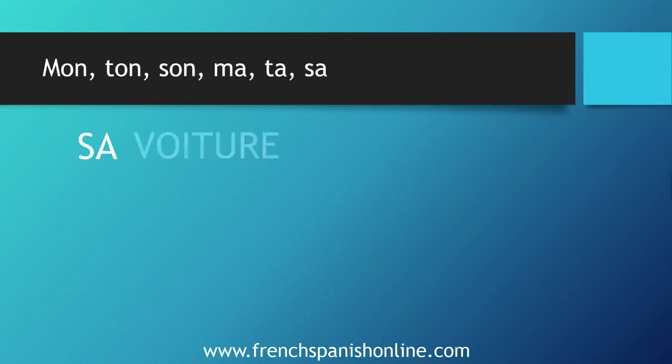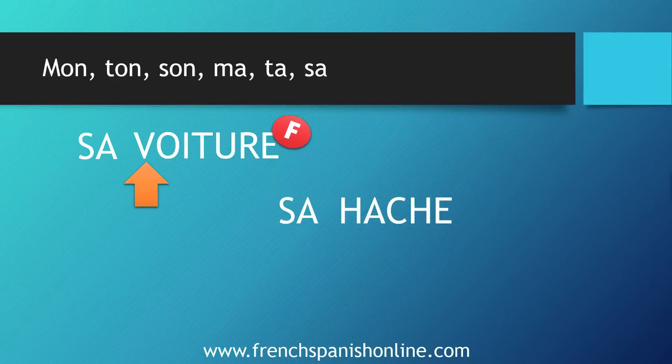Let's see now when to use ma, ta, sa. The rule is the same — we use sa when the following word is feminine, because the agreement is between these two words: 'sa voiture,' which is feminine. But here we use sa because voiture starts with a consonant. This is the first part of the rule: we use ma, ta, sa with feminine words starting with a consonant — ma voiture, ta voiture, sa voiture. We also use ma, ta, sa when the feminine word starts with an unplugged h. There is no connection between the two words, and when you pronounce them you need a pause: 'sa hache.'